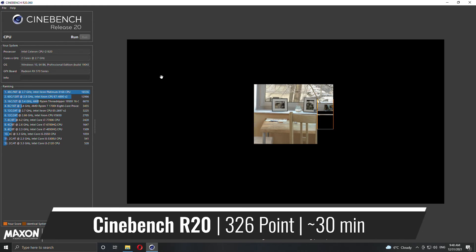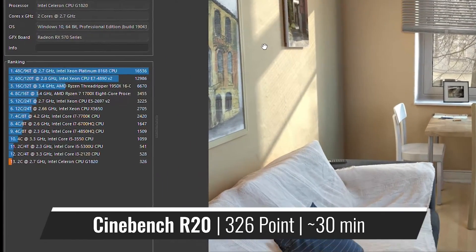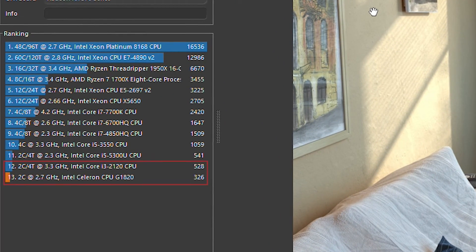First up is Cinebench R20, and the Celeron scored 326 points and completed the test in about 30 minutes. This number puts it a full 200 points behind a second gen i3, which isn't really a great start to say the least.